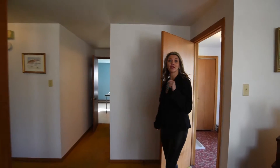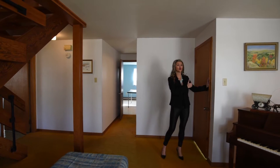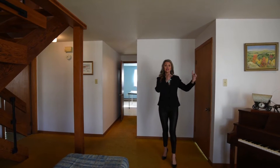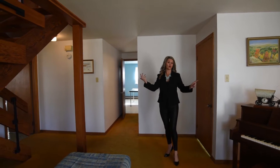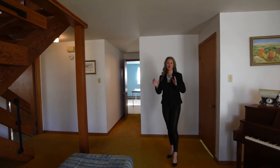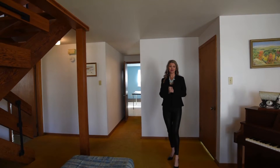Wasn't that cul-de-sac just great? Can you imagine your children out here playing hockey, playing soccer, or whatever it is that they do? This is a great quiet street for them. The house was built in 1974 and we're just shy of 3,000 square feet.